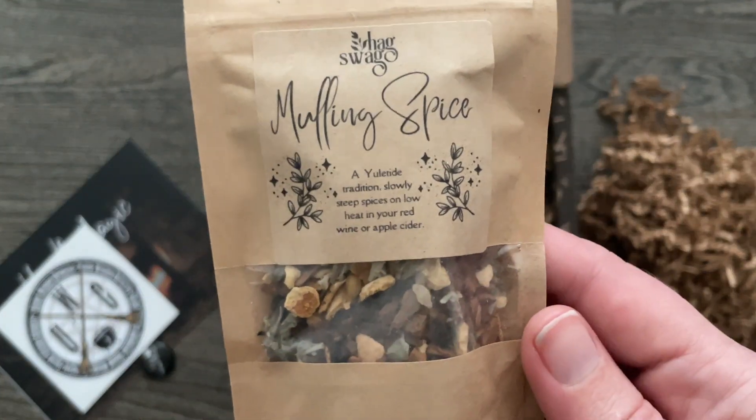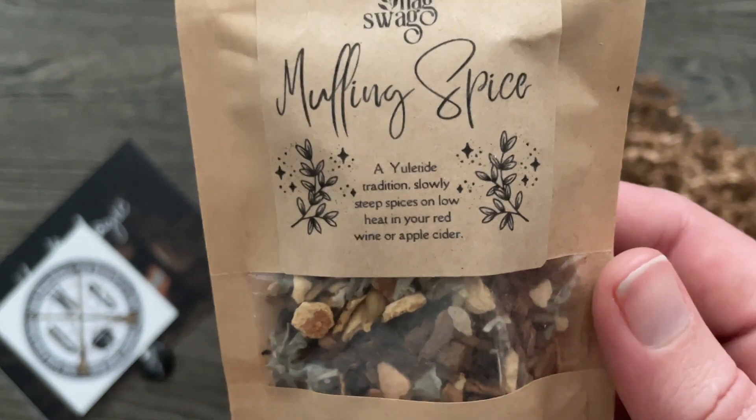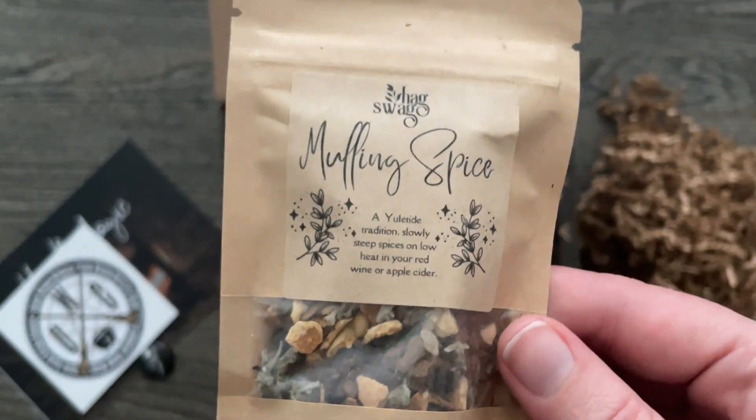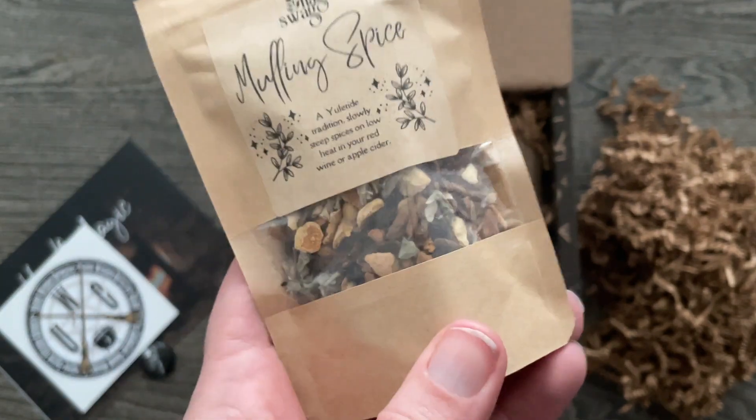Here is the Mulling Spice — a Yuletide tradition. Slowly steep spices on low heat in your red wine or apple cider. Look at all the good stuff that's in there. I love this, and I don't even care if we're well past Yule season — I will use this anytime.